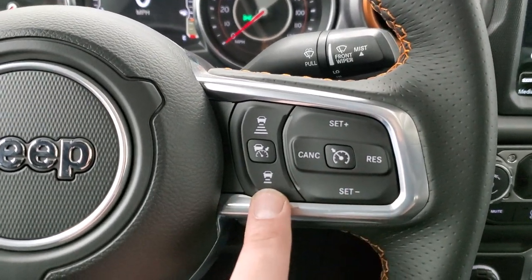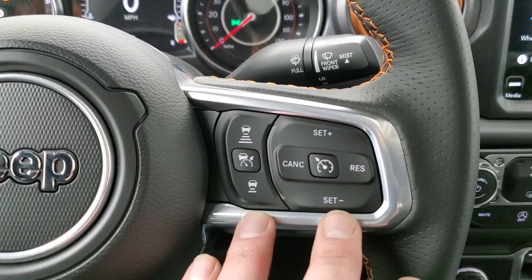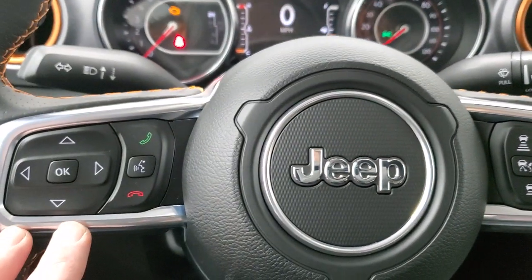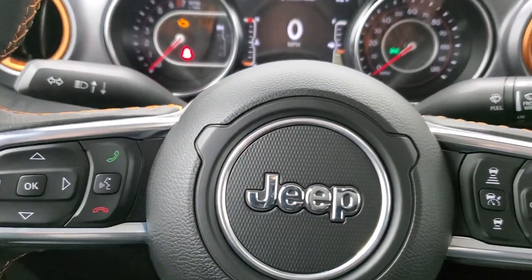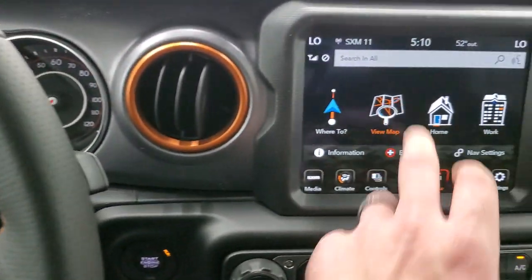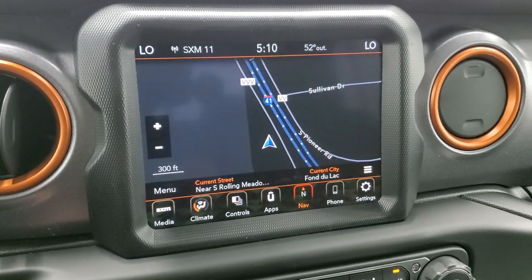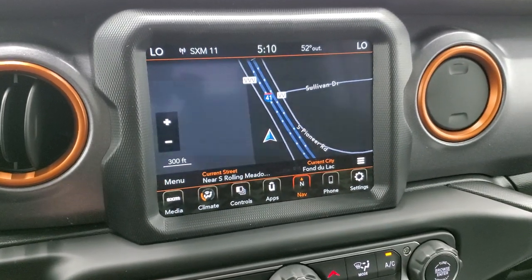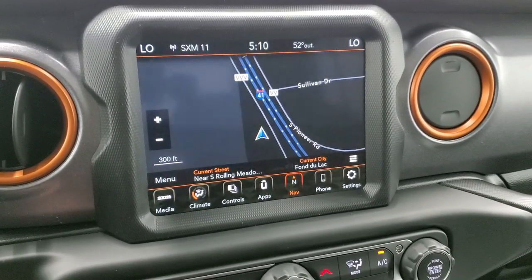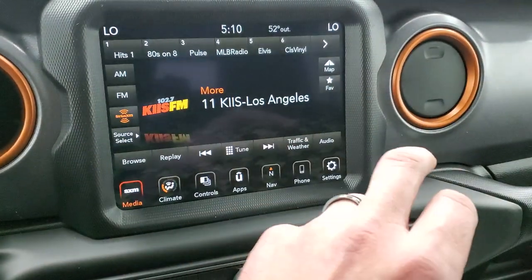You get cruise controls and adaptive cruise control, so it'll actually keep your vehicle a certain distance from the person in front of you. Bluetooth and information center controls are on the left, and you get audio controls on the back of the steering wheel. This one has the 8.4 4C radio with AM, FM, and SiriusXM radio capabilities and factory nav. Remember, you get SiriusXM Guardian for a year and Travel Link and Traffic Plus for five years.